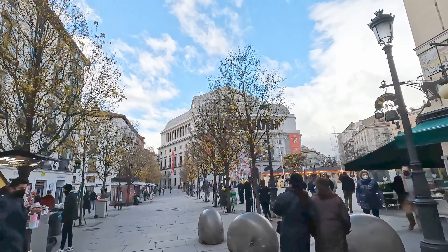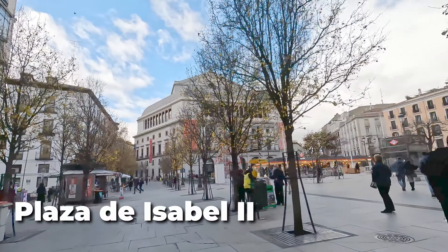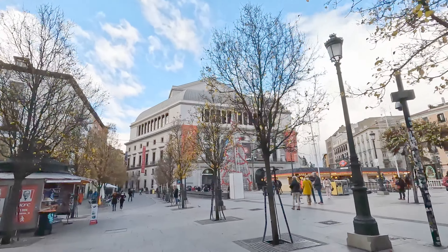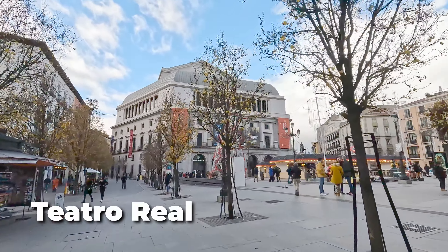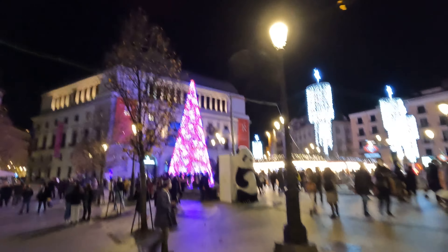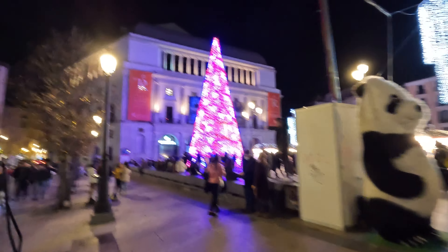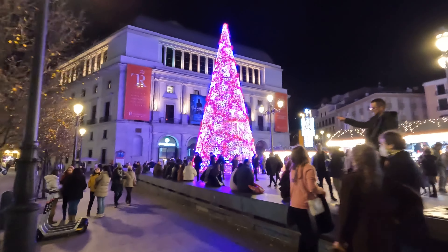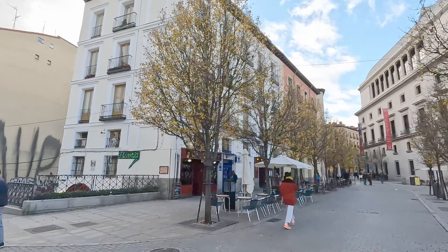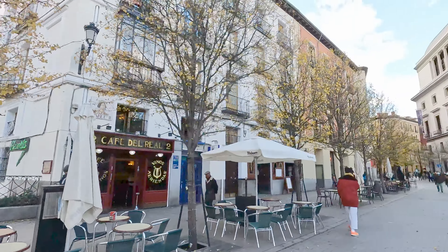We have another big town square here — this is Plaza de Isabel II. That large building in front of us is the Teatro Real, the Royal Theatre, built in 1818 and known as one of the great theatres in Europe. This area is also really pretty at night, with a big Christmas tree and a couple of night food markets nearby. If you want to see more of Madrid at night, we have a full Madrid night walking tour on our channel.